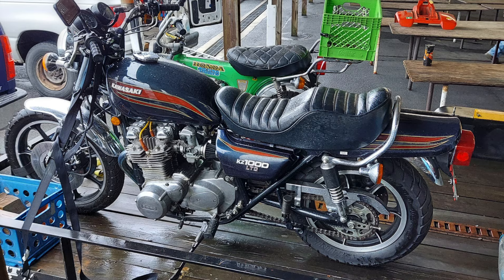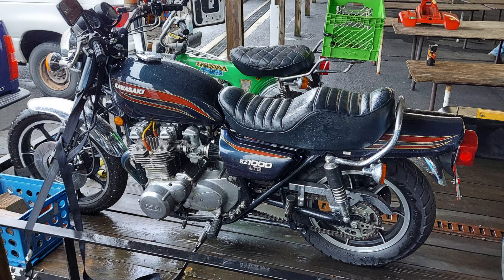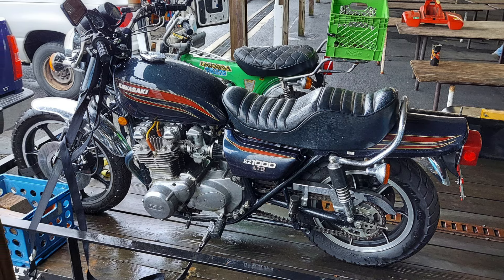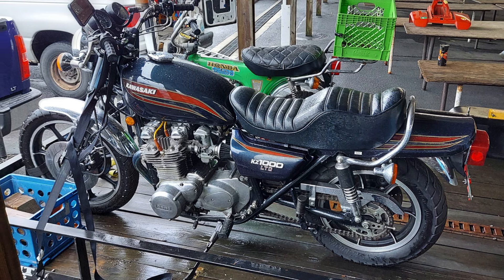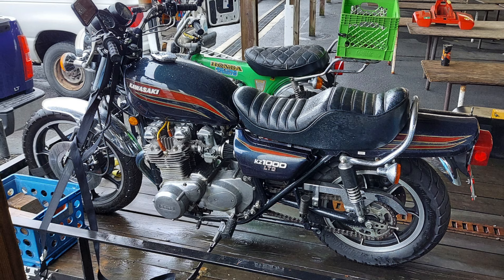Next up is this Kawasaki KZ1000 LTD. This bike was put together by Mr. Jim Hammers, who is a local Kawasaki guru. I think the factory paint job on this is a really cool design.